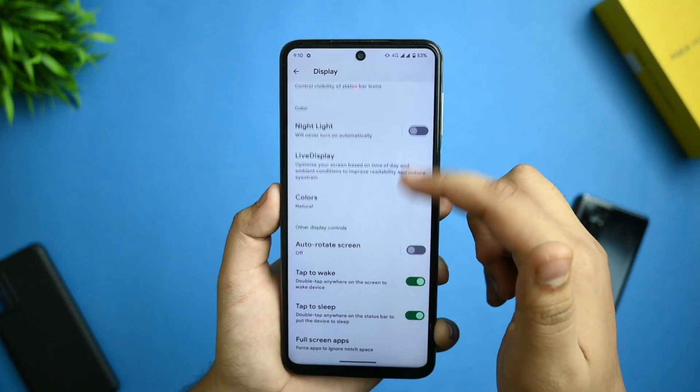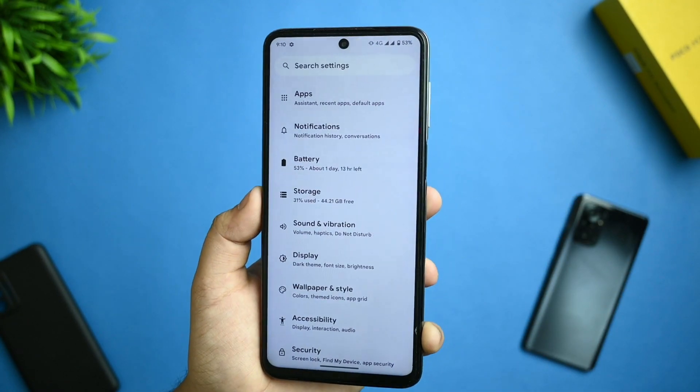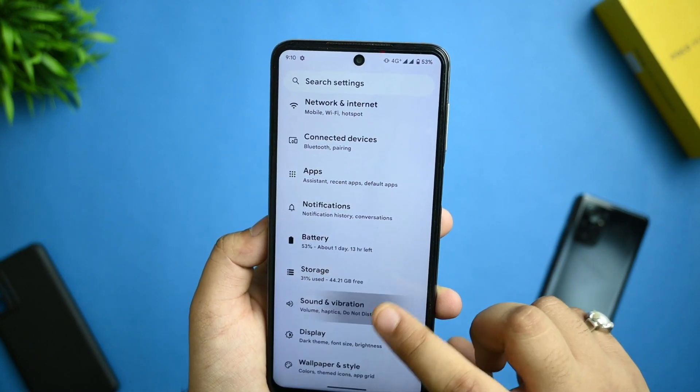In the display options, you get colors adaptive option, or you can select natural. The live display option lets you calibrate, and all these settings work fine. Since this is not an AMOLED display, you won't get any AMOLED-specific options.